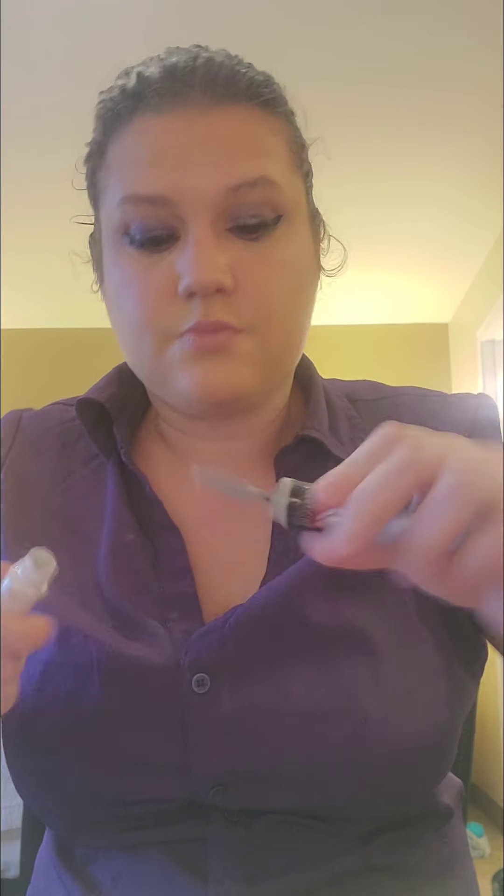I'm going to go in with this primer — it's old and it's from CoverGirl — that I'm trying to use up. Now I'm going to use this Pixi by Petra Lash Lift 188 mascara.